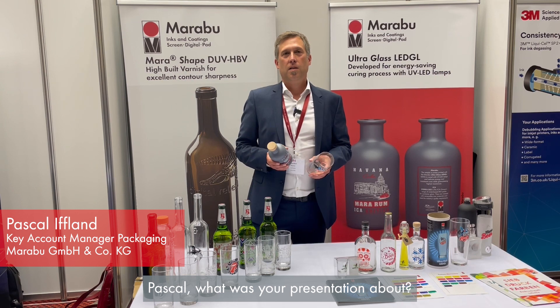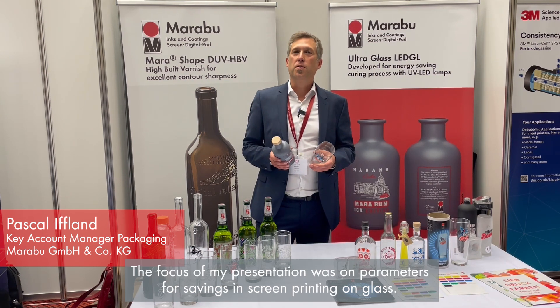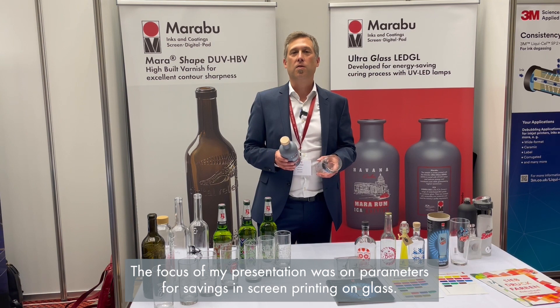Pascal, what was your presentation about? The focus of my presentation was on parameters for saving in screen printing inks on glass.